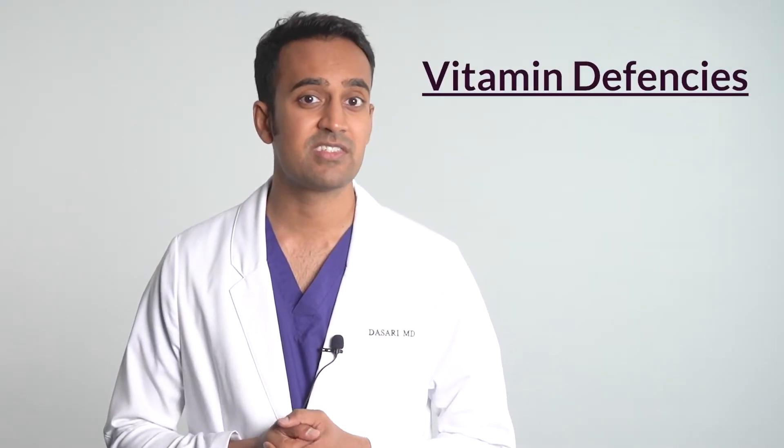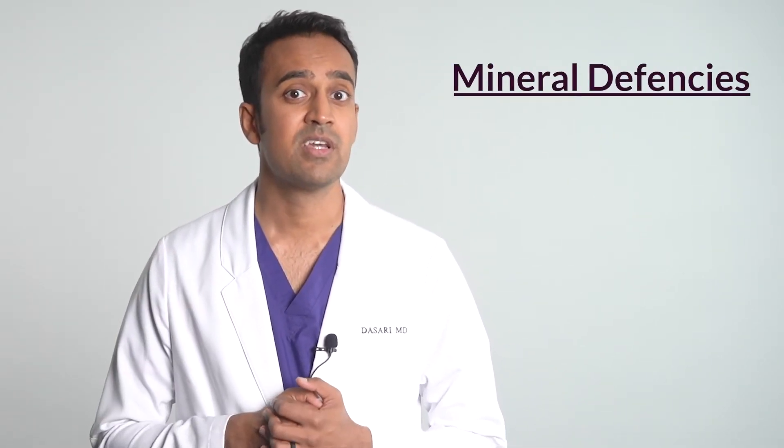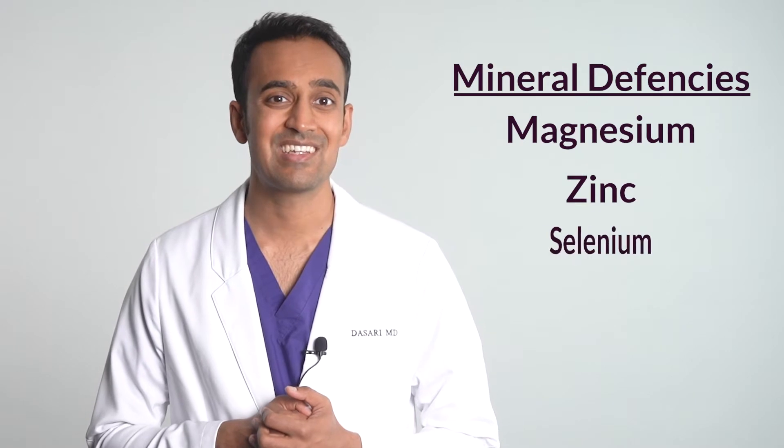Now let's talk about nutritional deficiencies. The most common vitamin deficiencies are vitamin D3 and B12. Mineral deficiencies include magnesium, zinc, and selenium. If you're wondering about the dosages and how to select reliable brands, I posted a link below with my top supplement choices for Crohn's disease.